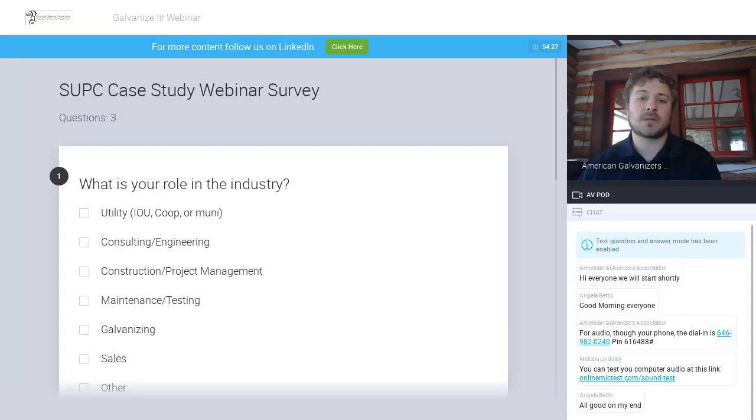While we wait for everyone else to join, I've put up a survey on the screen. There are three questions on this survey, so you do have to scroll down. If you could please fill out the survey so I can get a better idea and really make this presentation as beneficial as possible. We're going to wait another three to five minutes to allow more people to join.